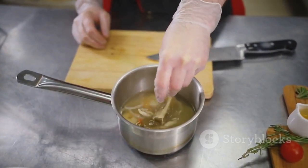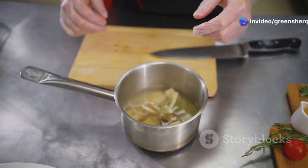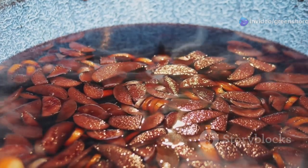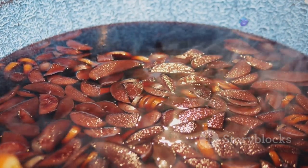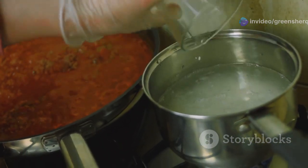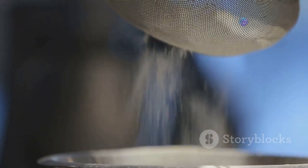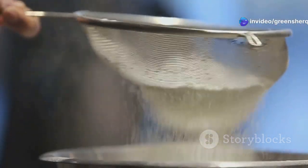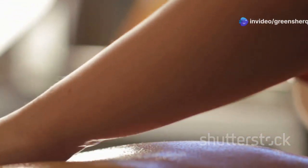Once the water is boiling, add the cloves, onion peels, and tea bags. Stir the mixture gently to ensure all ingredients are fully submerged and begin to release their properties. Reduce the heat and let the mixture simmer for about 15 minutes. This slow simmering process allows the ingredients to infuse their beneficial properties into the water, creating a potent hair treatment. After 15 minutes, remove the saucepan from the heat and let the mixture cool completely. Once cooled, strain the mixture to remove the cloves, onion peels, and tea bags, leaving you with a concentrated liquid ready to work its magic on your gray hair.